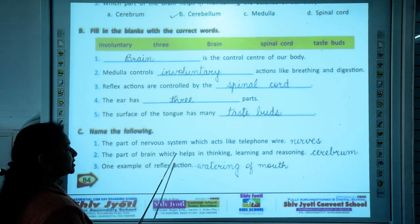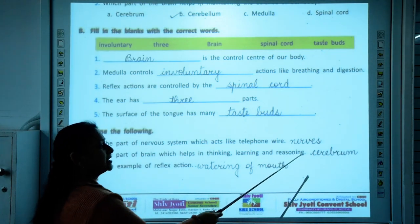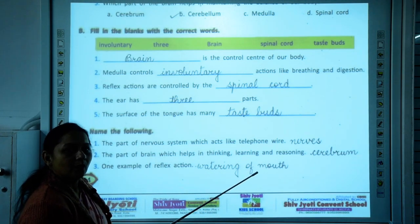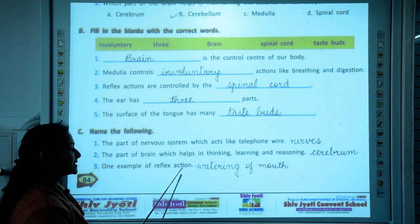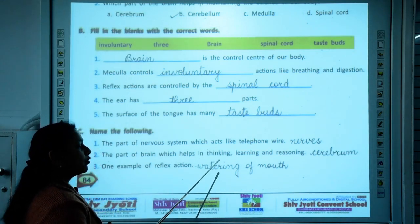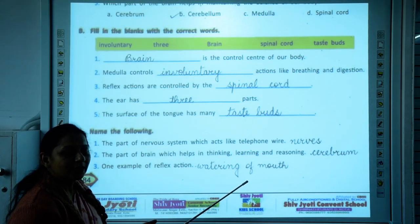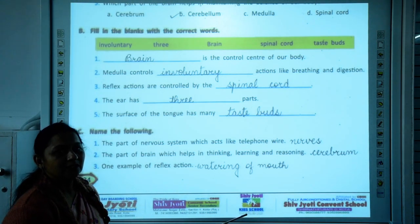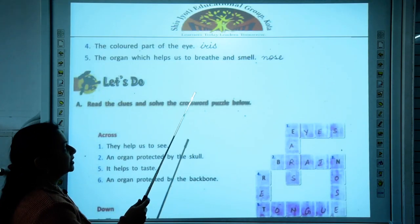Next: the part of the brain which helps in thinking, learning, and reasoning. The largest part of the brain — the cerebrum — is responsible for thinking, learning, and problem solving. Then: one example of a reflex action. Reflex action means a spontaneous reaction; an example is watering of the mouth. Other examples include quickly pulling back your hand when you touch something hot or when you are pricked by a thorn. So you are going to write: watering of mouth.